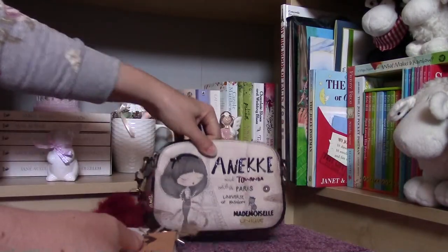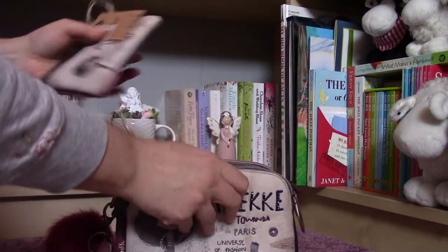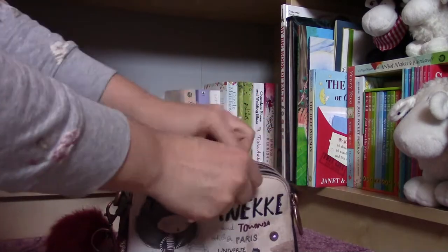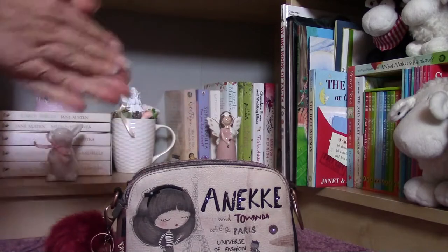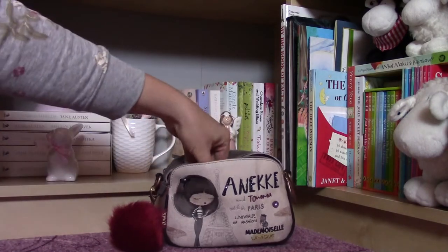I wanted this to work well with my little bag, so let me show you — I just open the bag, put the purse inside, and I'm ready. I'm so happy because this one is so beautiful.